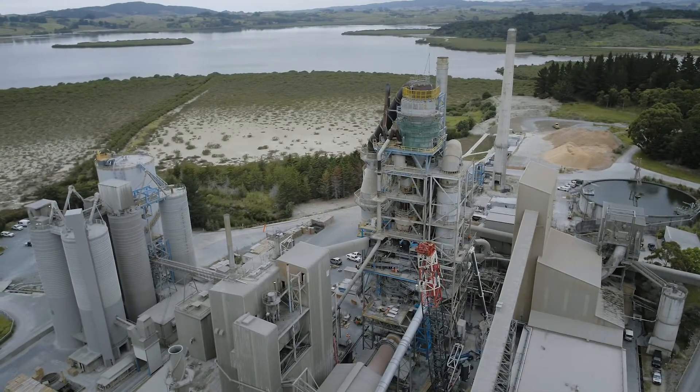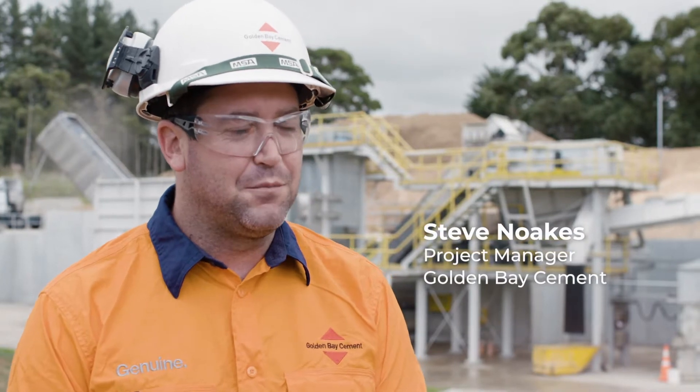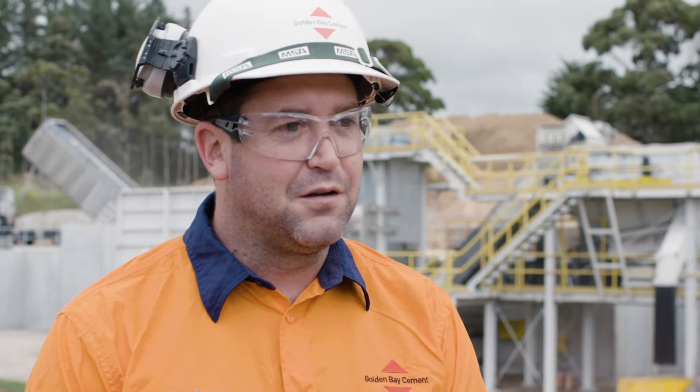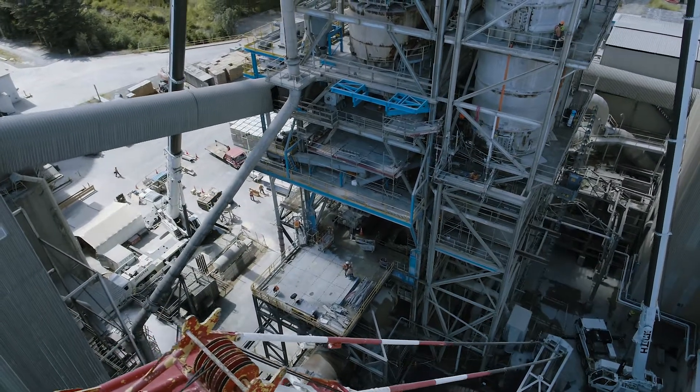Golden Bay Cement is now New Zealand's only local cement manufacturer, and has been on the site for over a hundred years. We take the raw product — limestone cement rock — and heat it through a chemical reaction to create the precursor to cement, which is then milled on site to create what we know as cement.